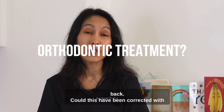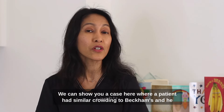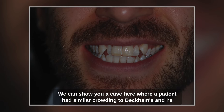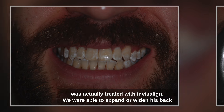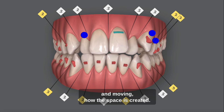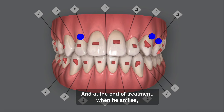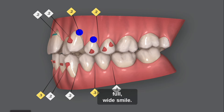Could this have been corrected with orthodontic treatment with braces? Well, definitely yes. We can show you a case here where a patient had similar crowding to Beckham's and he was actually treated with Invisalign. We were able to expand or widen his back teeth to create space for the teeth at the front. And you can see as the teeth are changing and moving how the space is created. At the end of treatment, when he smiles, his whole arch shows — a pure full wide smile.